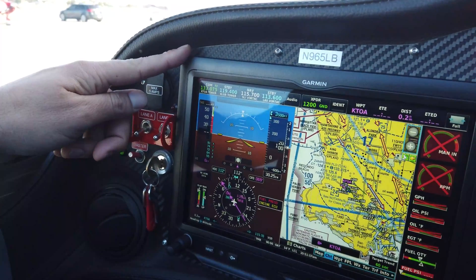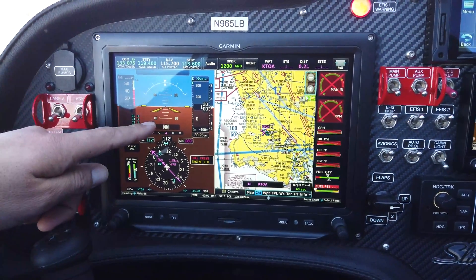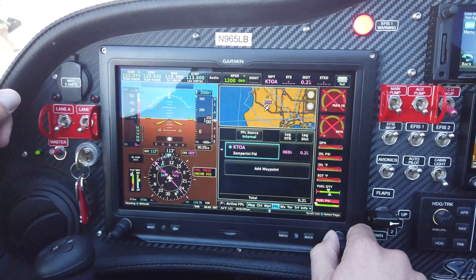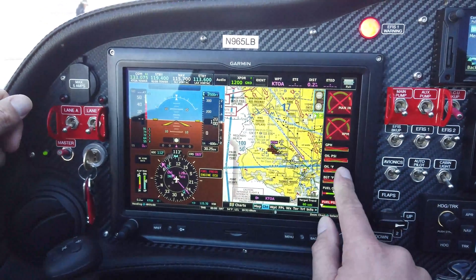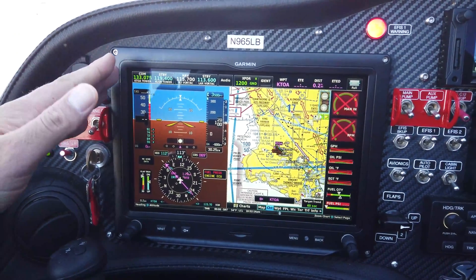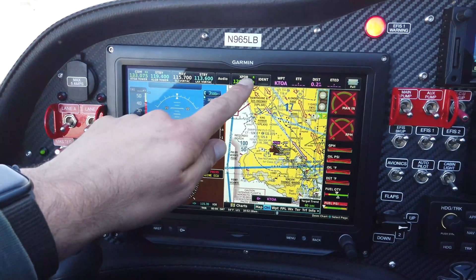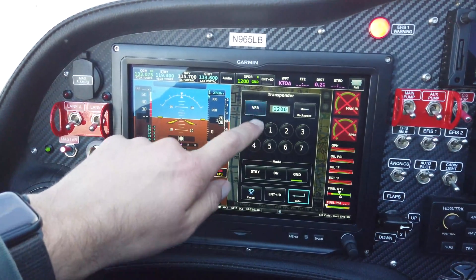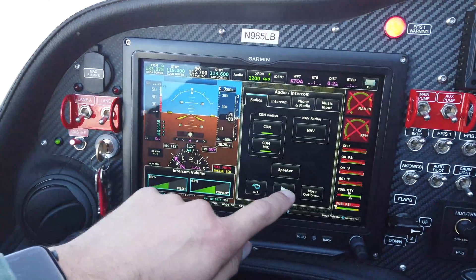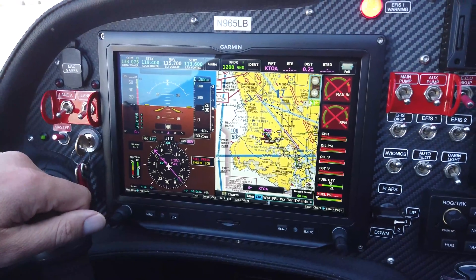Center stage we have the Garmin G3X Touch, which provides primary flight display as well as navigation. It's all touch screen, super intuitive to use, and it also has engine monitoring. The G3X Touch also controls the radio, the nav radio, and the transponder which is remotely mounted behind the panel, as well as the audio panel which is also remotely mounted behind the panel. There's an awful lot going on here and it's all super intuitive to use and control.